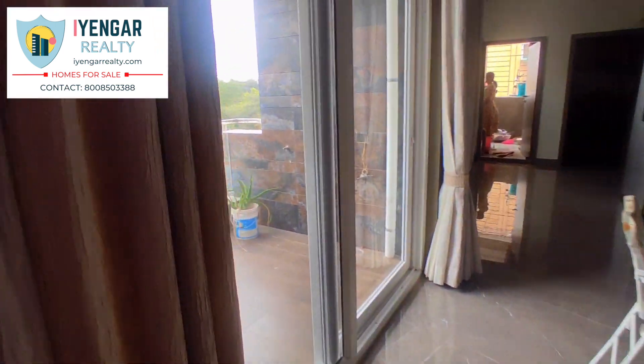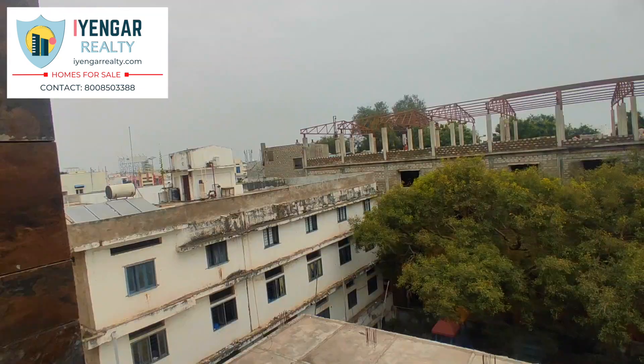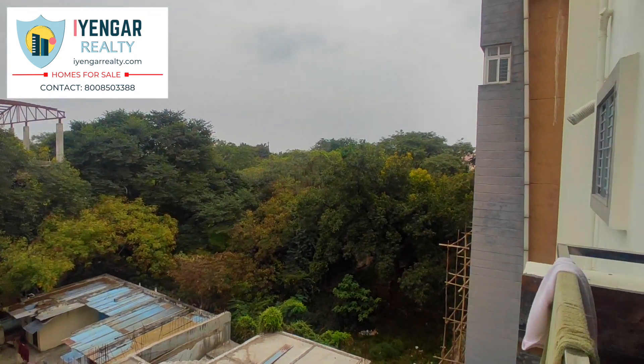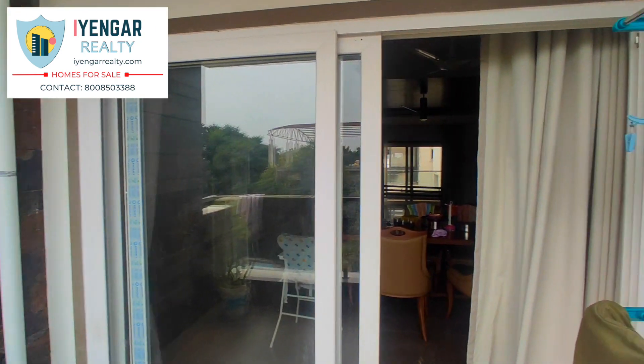Heading into the 7 feet wide balcony. The sliding glass doors also contain a mesh door and the railings are made with stainless steel and glass — a perfect specimen of top quality.